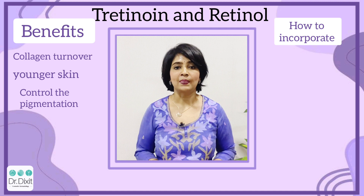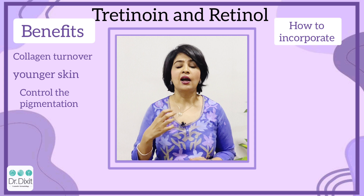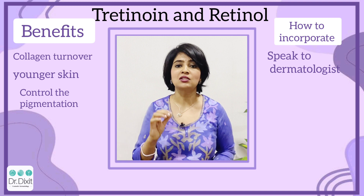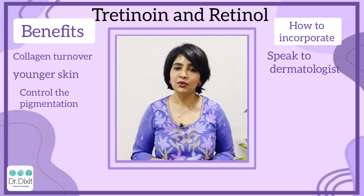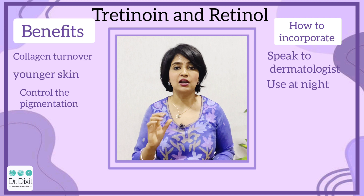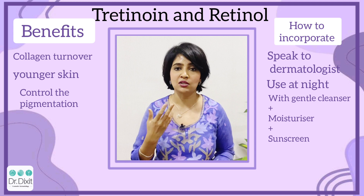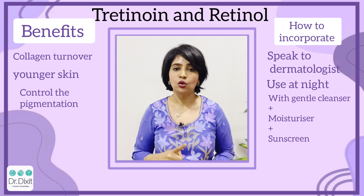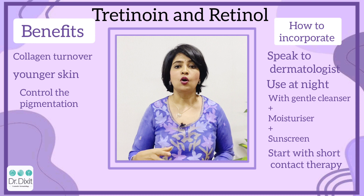How to incorporate a retinol or tretinoin into your skincare regimen: remember that when you want to include either product, both have to be under the guidance of a dermatologist who can examine your skin and recommend which is the correct retinol or tretinoin and which concentration to start with. Always remember these products have to be used at night. Use a very gentle cleanser and a lot of moisturizer and sunscreen when you start this active, as the skin may become extremely dry. Try not to use it around the eyes or around the lips.